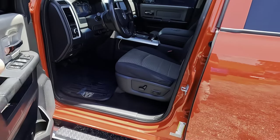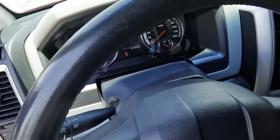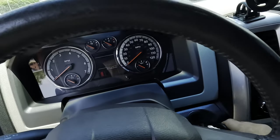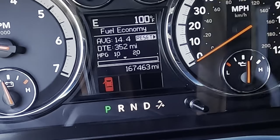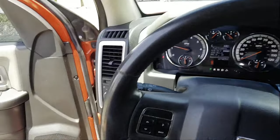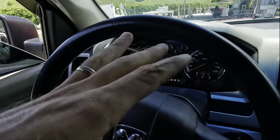This is going to be somewhat difficult to recreate because I don't really have any sand around here — odd type of complaint. At 167,463 miles on the odometer. We're going to take it out on the road just in two-wheel drive high.